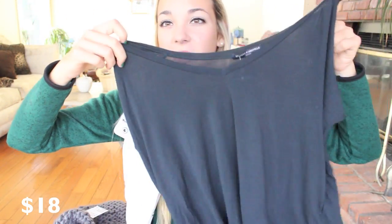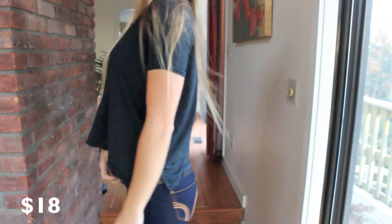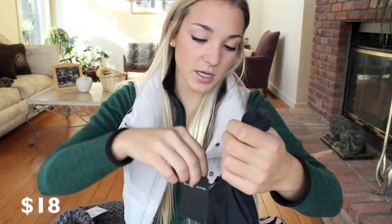First I'll just start with Brandy Melville because you guys hate when I show stuff from there, so I will just get it over with really quick. This is going to take like one minute, I promise. The first thing I got is this like, it's supposed to be black but it's not black. I don't know if you can tell. It's this like really stretchy shirt. It's like loose and short sleeve. If you're looking online, I'm pretty sure it's called the Sharon top.